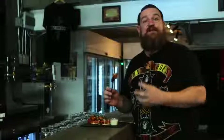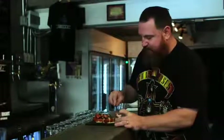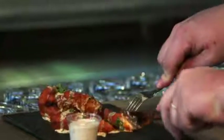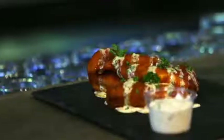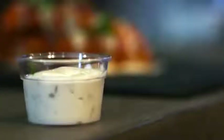Here we have some boneless buffalo chicken wings with a nice spicy sauce on the outside, accompanied with some cool ranch dip. The chicken is wonderfully cooked — a really nice mellow spice to it. The ranch dip is really creamy and refreshing and takes a little bit of that spice away. Really delicious.